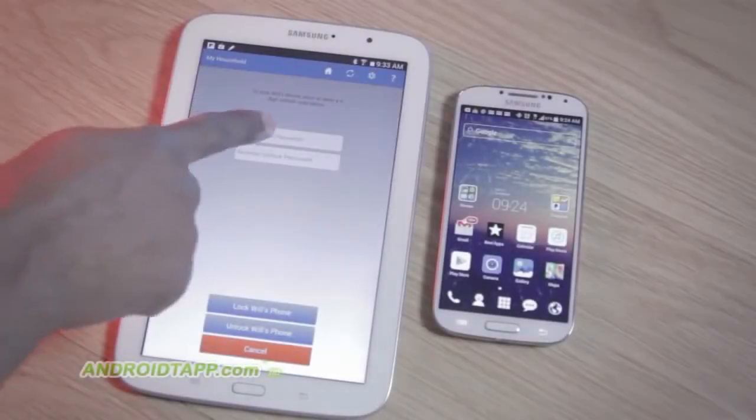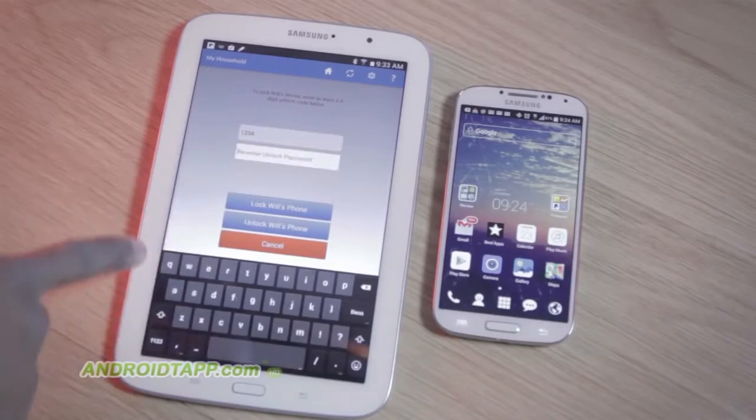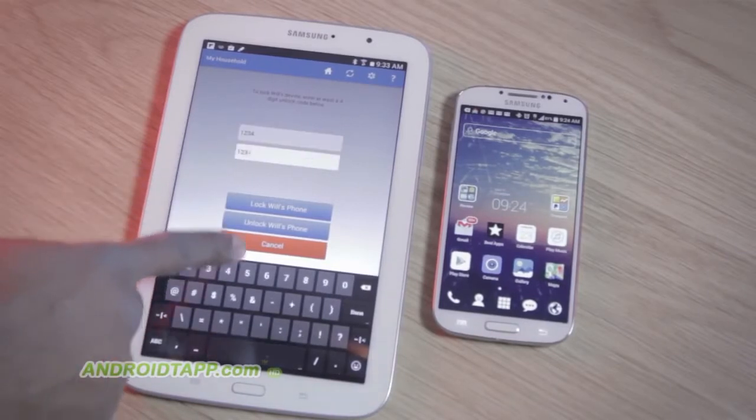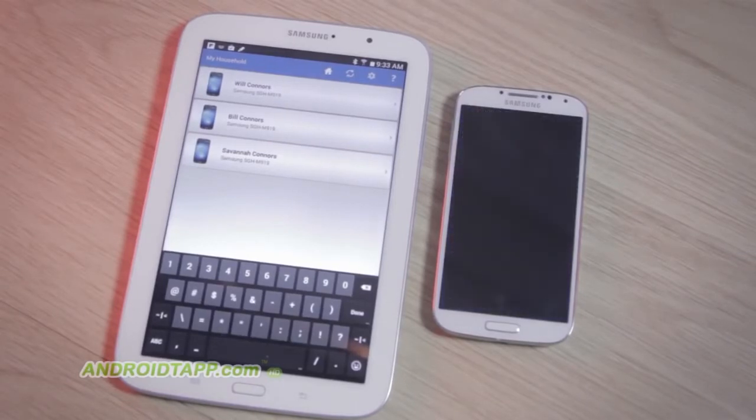Welcome back. Antonio Wells here, Android Tap, Android App Reviews. Taking a look at a brand new app called Ignore No More. It's a parental control app that helps solve the problem of defiant children ignoring their parents' repeated phone calls and text messages.